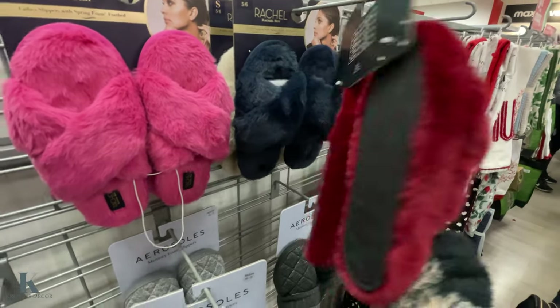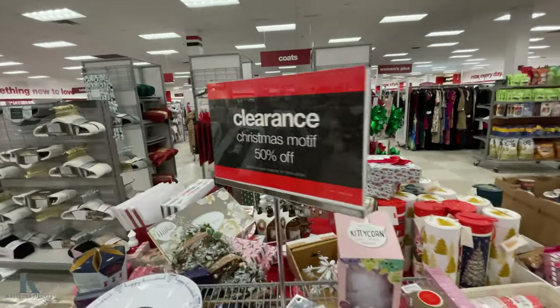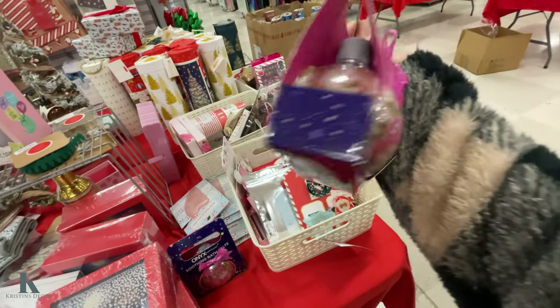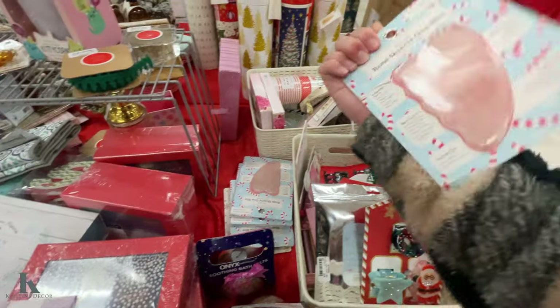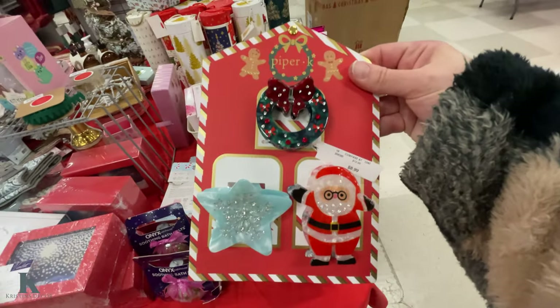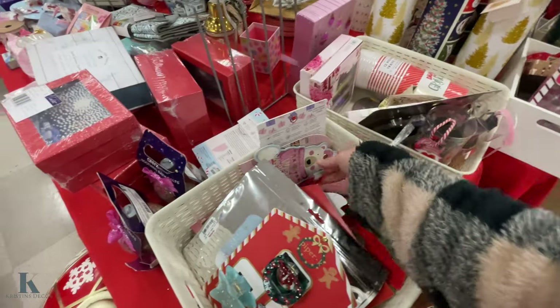These ones are nice and soft — $10. So we are in the clearance section. Christmas 50% off. There's onyx bath salts and rose quartz. Look at these cute little hair clips — my daughter would love these. It's only $8.99, 50% off.